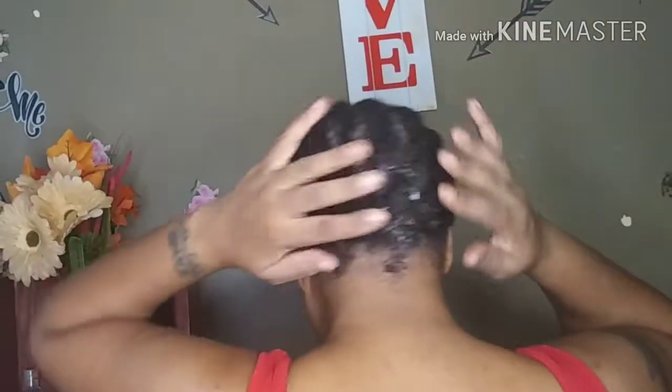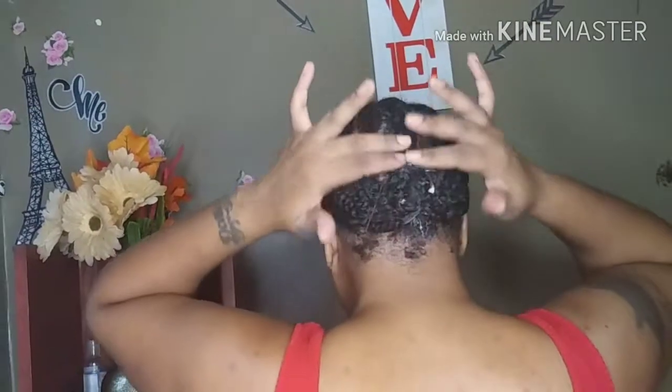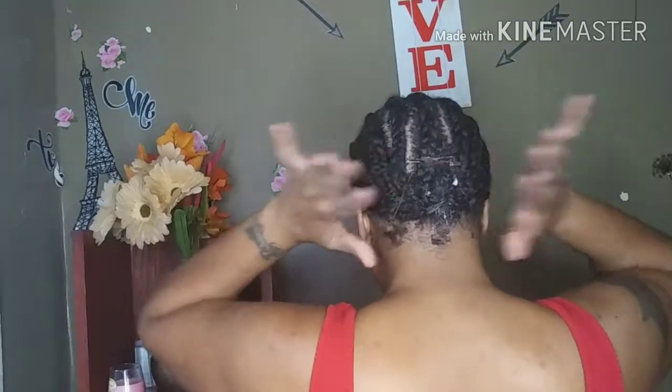I'm going to turn around so you can see how my ends are pinned up and protected. I have just braided them back and pinned them up to protect my ends, so they're nice and tucked away. They're not being disturbed or manipulated. And that is how I put my hair up for wig wearing.